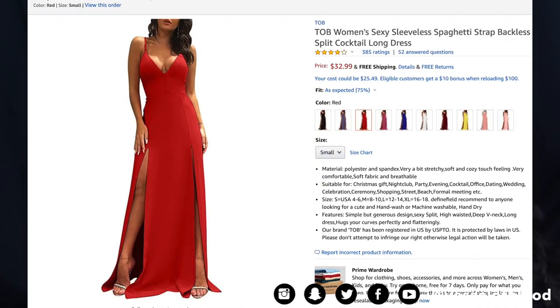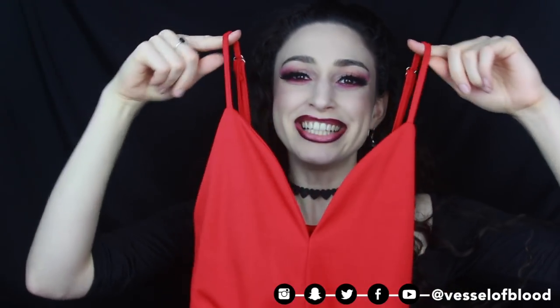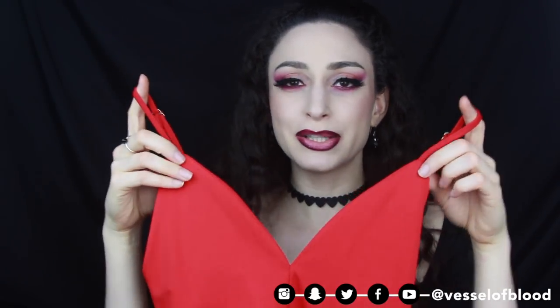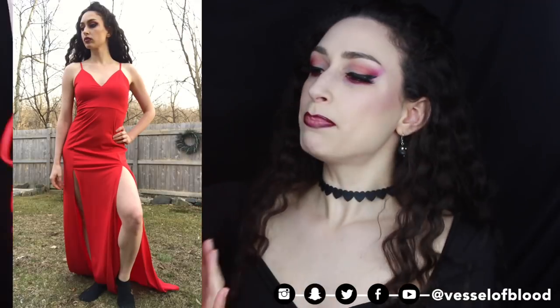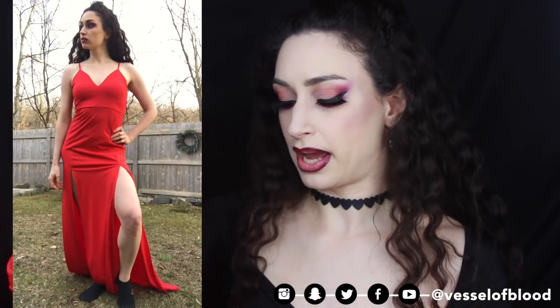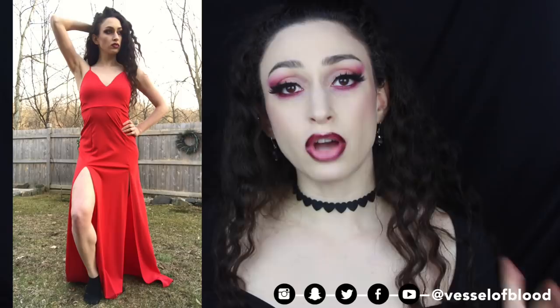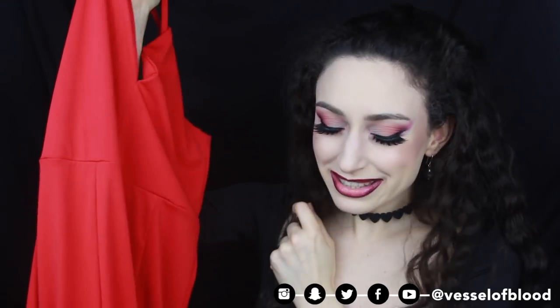Next is another dress from TOB — the TOB Women's Sexy Sleeveless Spaghetti Strap Backless Split Cocktail Long Dress for $32.99 with free shipping. I got this in color red and size small. It's a spaghetti strap dress with adjustable straps. One issue is the way the top is cut makes it hard to wear a bra without it being seen — for the try-on I wore a strapless bra and that worked fine. I like this dress a lot but it has a waist seam, which is one of my pet peeves.